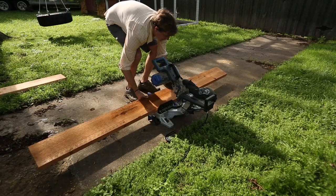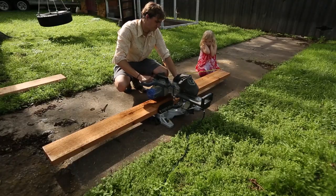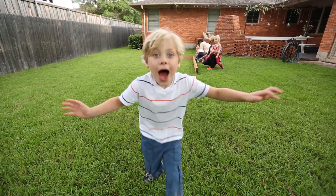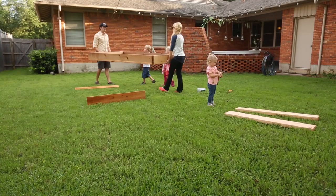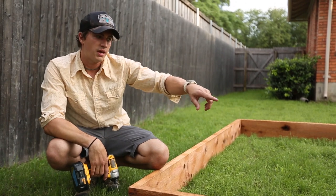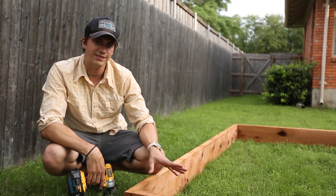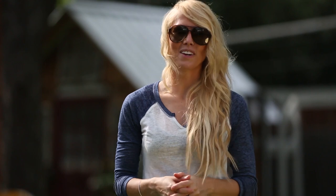The first thing that we're going to do is build the boxes out of cedar. We bought two by eight by eight foot cedar for this. After we build the boxes, we're gonna fill them with garden soil and then we'll get started planting.